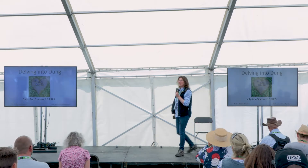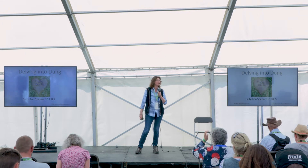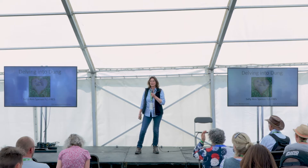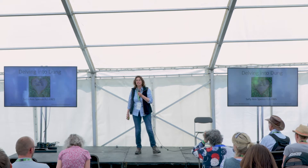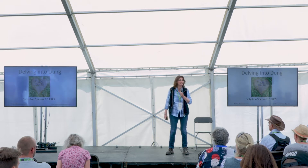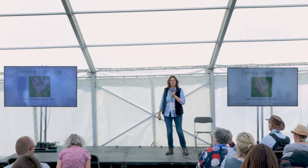Hi everybody. I'm Sally-Ann Spence and I'm an entomologist, so I study insects, and I'm a coleopterist, which means I study beetles. Out of all the beetle groups I study, it's dung beetles. And I'm also a farmer. I'm running cattle and sheep on 200 acres, and I'm married to an arable farmer and I'm a fourth-generation farmer myself, which is probably why I ended up with dung beetles, because there's a big crossover there.